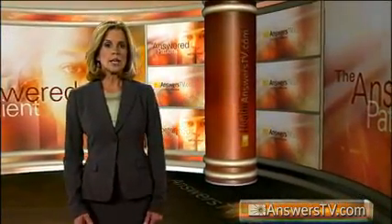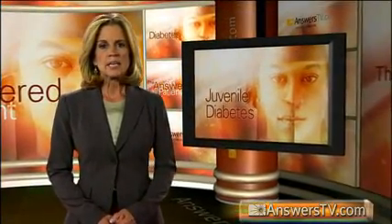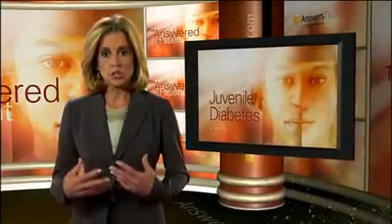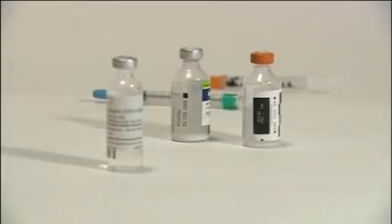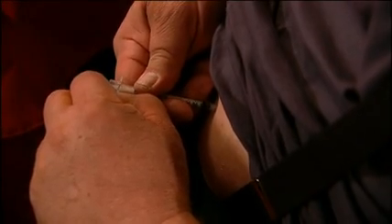The two major types of diabetes are called type 1 and type 2. Until recently, type 1 was known as juvenile diabetes because it was most commonly diagnosed in children and young adults. Type 1 diabetes occurs when virtually all of the insulin-producing cells in the pancreas have been destroyed. Everyone diagnosed with type 1 diabetes must take injections of insulin every day in order to survive.